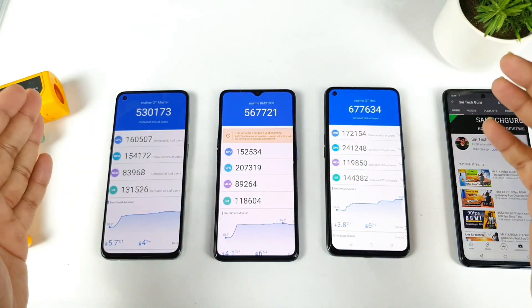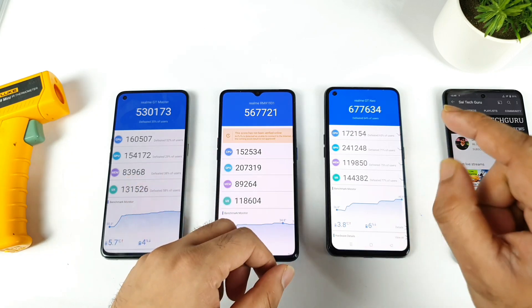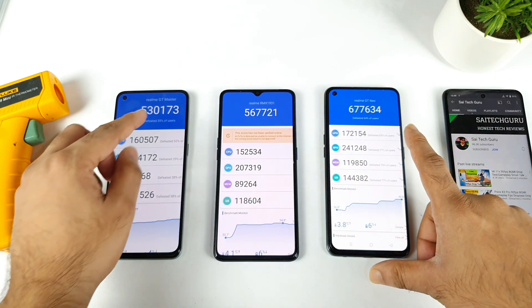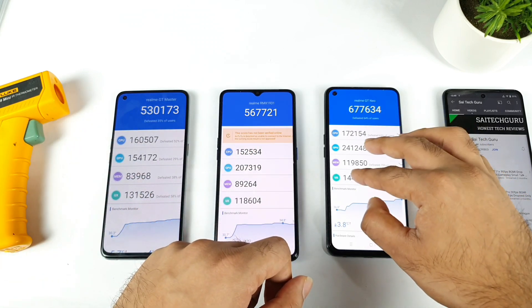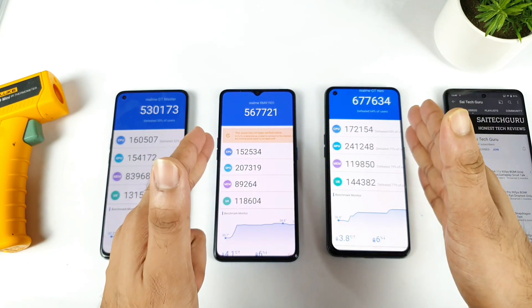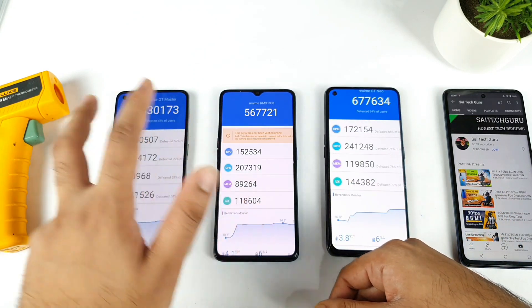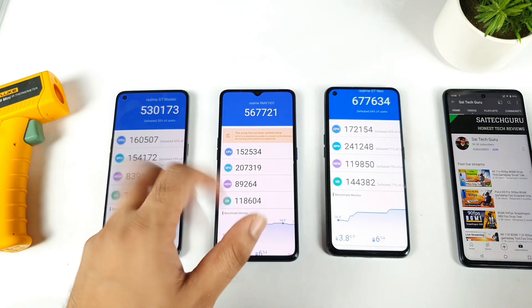Finally, we got the Antutu benchmark scores between all three smartphones — the Realme GT Master Edition, Realme X2 Pro, and the Realme X7 Max. As you can clearly see, the scores are 5,30,000, 5,67,000, and 6,77,000 respectively. The Realme X7 Max leads with about 1 lakh difference, and between the Snapdragon 855 Plus and the 778G there is not much difference — it's around 30,000 to 40,000.